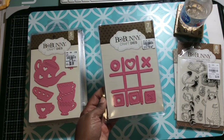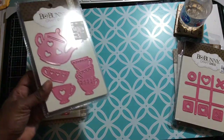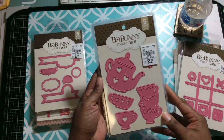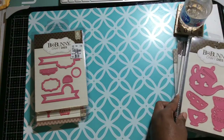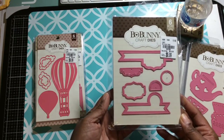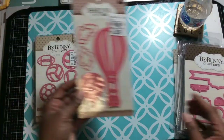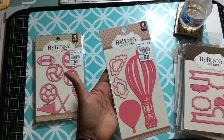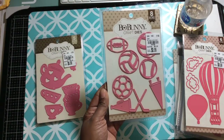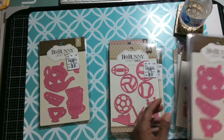I picked up this tic-tac-toe set for a friend — I showed this on my Instagram. I picked up the tea set; I had been looking for this so I picked up a couple of these. I'm going to do a giveaway with these later. I also picked up the tag die — these are just flags, pennants, tags and stuff like that.